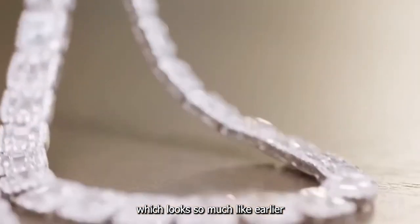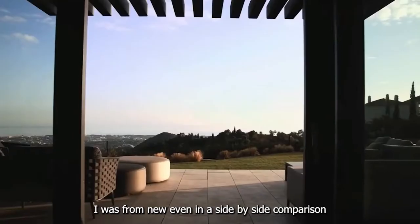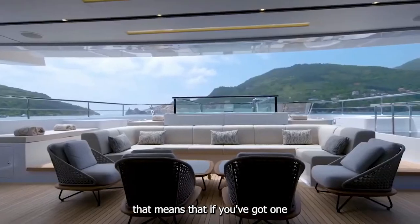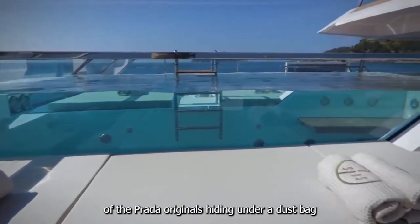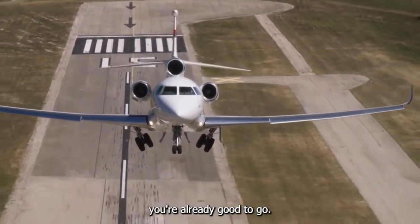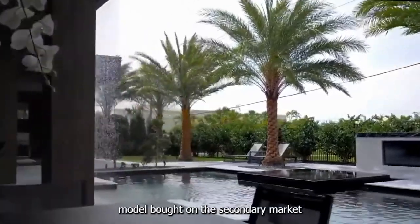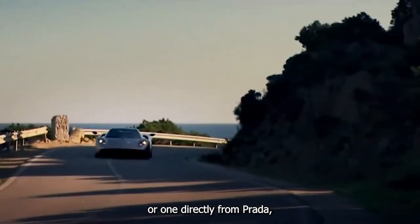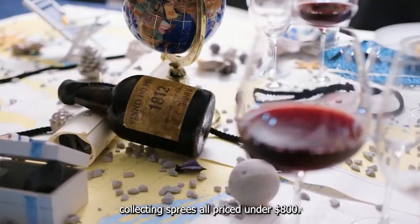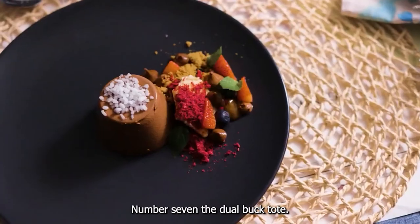The re-edition looks so much like earlier Prada styles that it's impossible to tell old from new even in a side-by-side comparison. That means if you've got one of the Prada originals hiding in the back of your closet, you're already good to go. And if you missed out the first time around, you can catch up with either a vintage model bought on the secondary market or one directly from Prada, which is making them in enough colors to inspire match-my-outfit collecting sprees — all priced under $800.